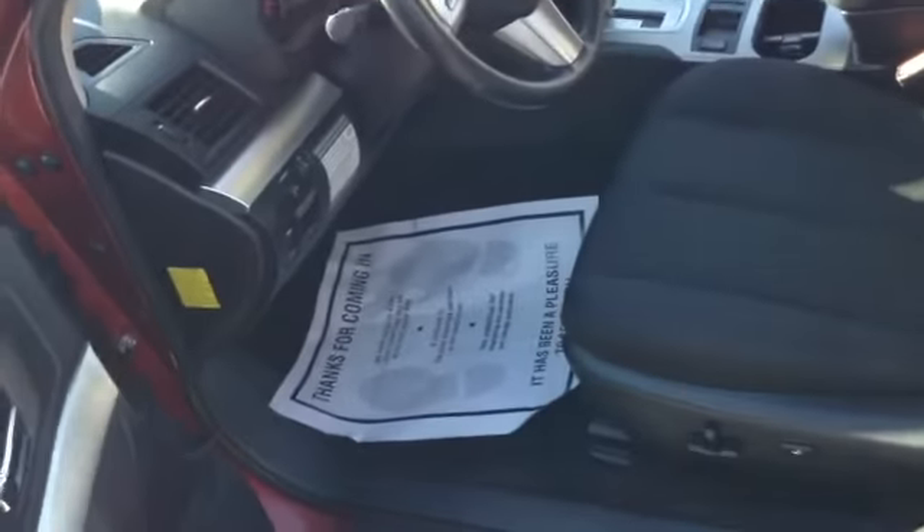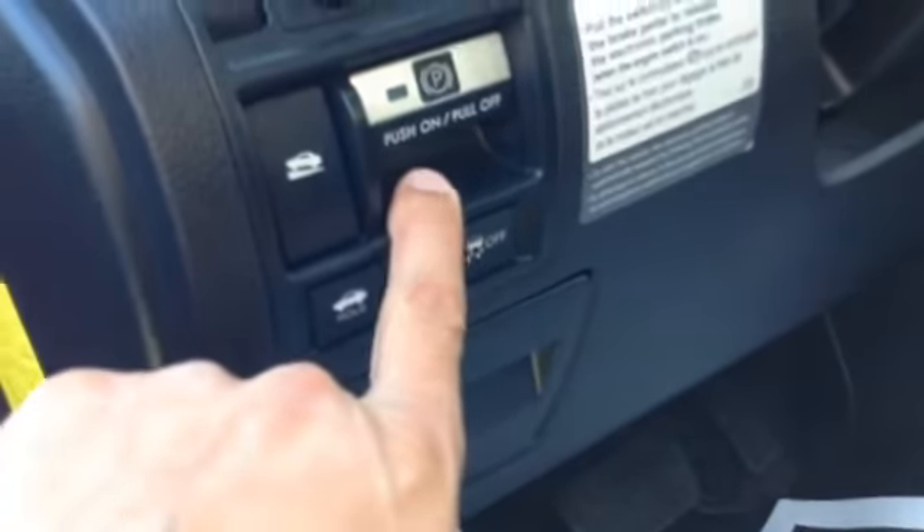Great gas mileage — 23 city, 31 highway. You have power windows, power locks, power seat on the driver's side with lumbar, traction control, power brake mirrors, and paddle shifters.